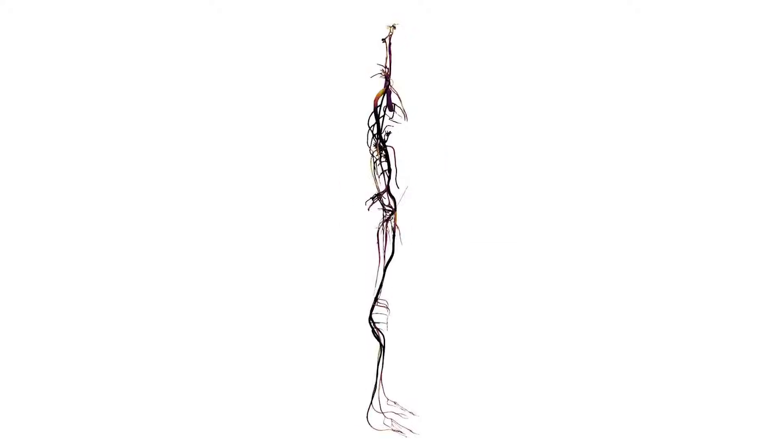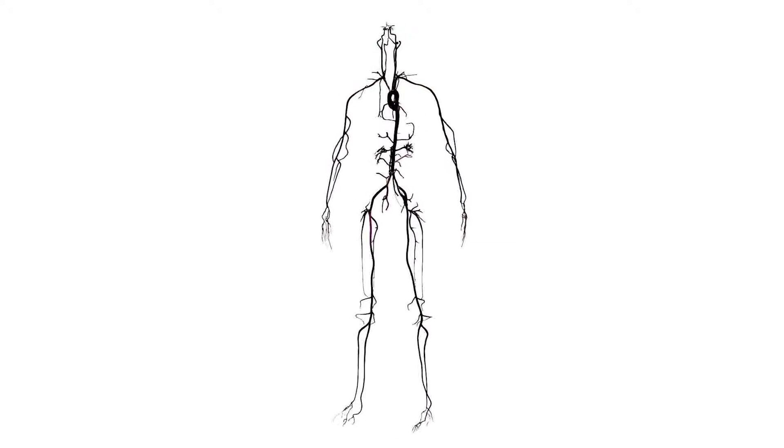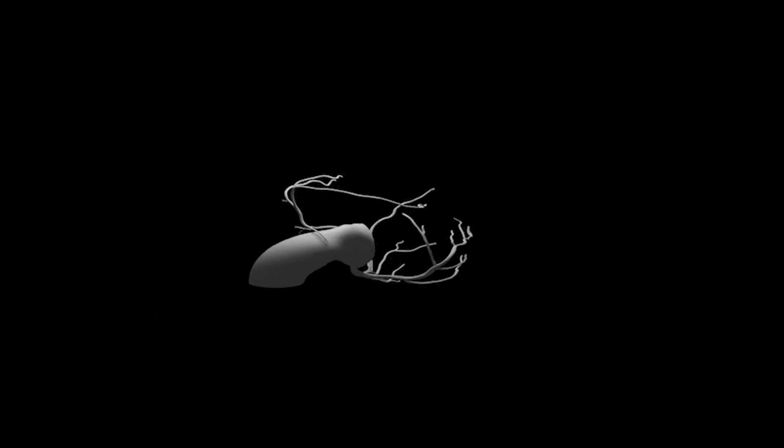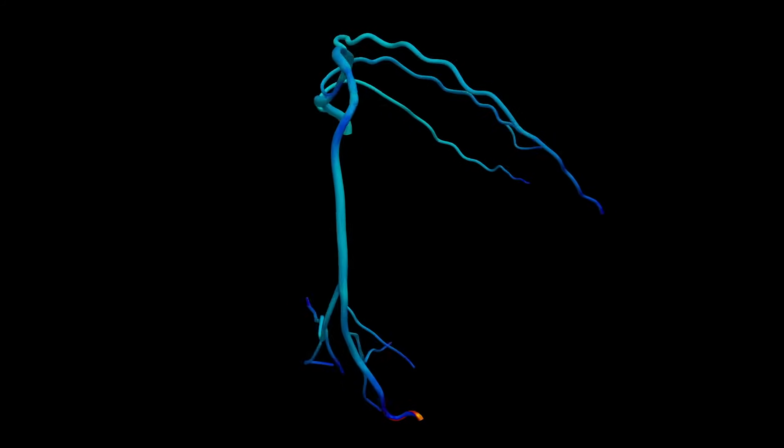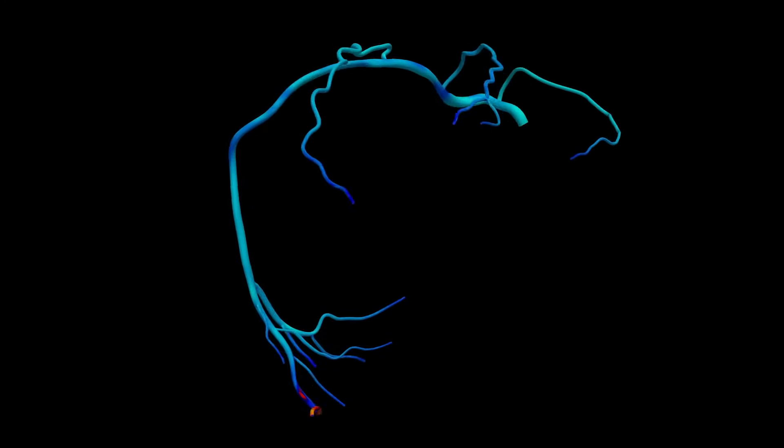One of the projects in our lab is building digital twins of the human vasculature. To do that, we're building patient-specific models of the arteries using medical imaging and then running high-resolution, physics-based blood flow simulations to create digital twins. In a recent multi-site clinical study, we validated these digital twin measurements against invasive clinical standards and demonstrated strong accuracy.